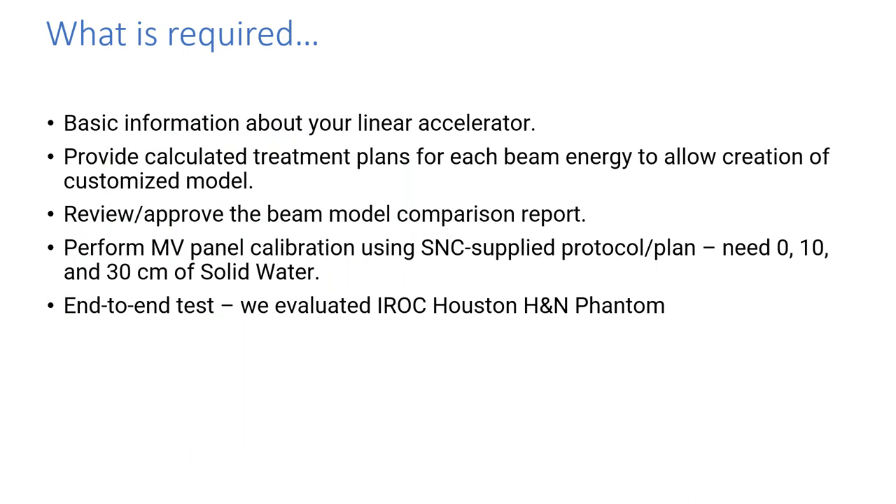Implementation is a pretty straightforward process. There's some basic information to enter about your linear accelerator energies and jaw sizes. Sun provides treatment plans that you run and calculate for each energy to create the model, and you get a comprehensive report showing how their beam model compared to your treatment planning system model. There's also a process to calibrate the MV panel using a Sun-supplied protocol and plan — you need solid water at 0, 10, and 30 centimeters. As part of our process, we ran an end-to-end test using the IROC Houston head and neck phantom to validate everything.